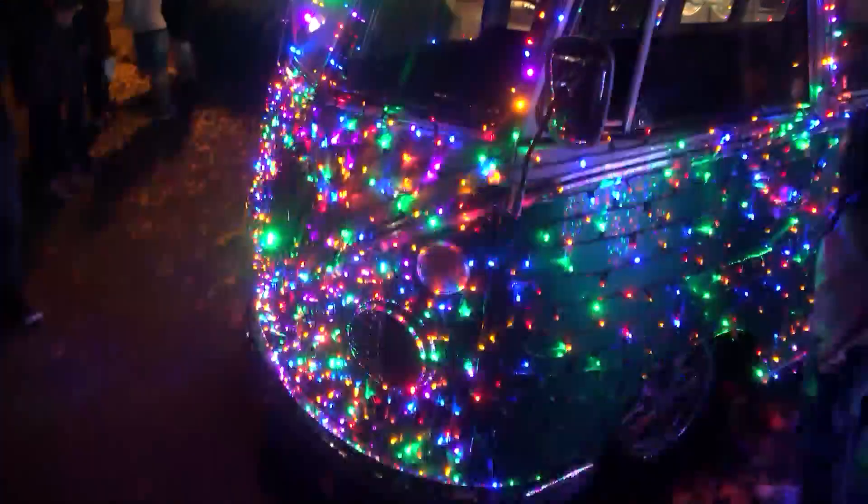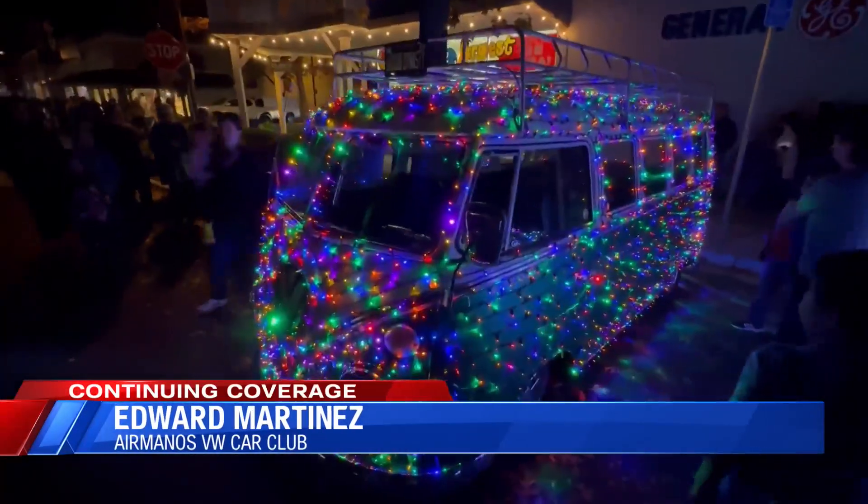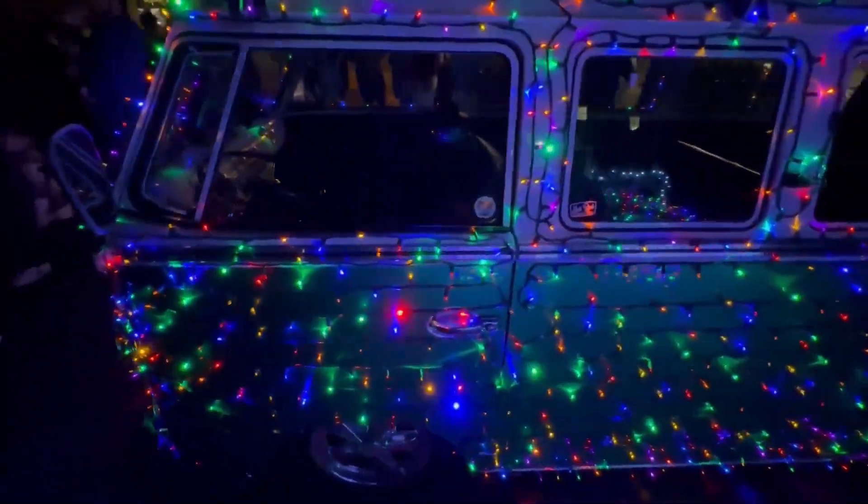Edward Martinez showed off his Volkswagen, complete with thousands of colorful lights. He said: I just kind of had that wild idea — like how can I add lights to it? A power inverter, LED lights, and a lot of scotch tape. A lot of scotch tape.